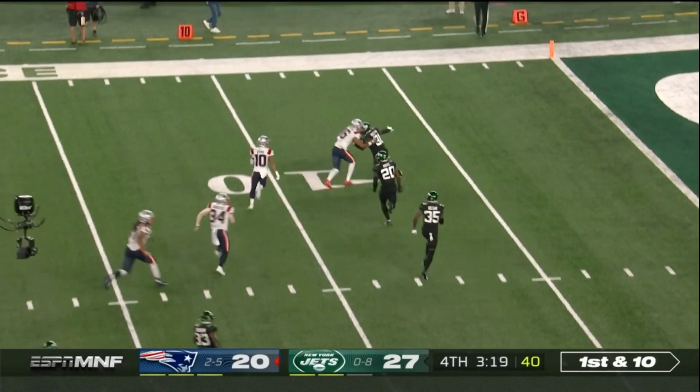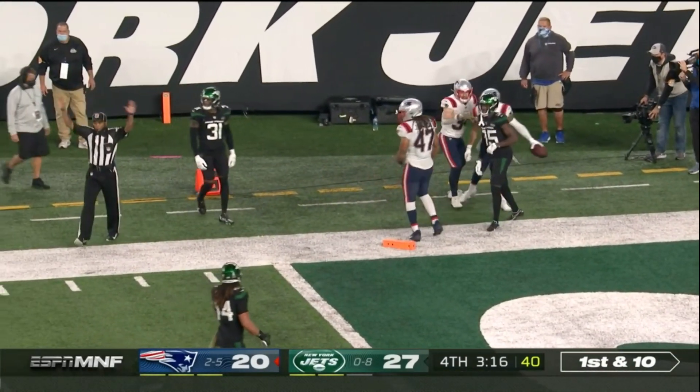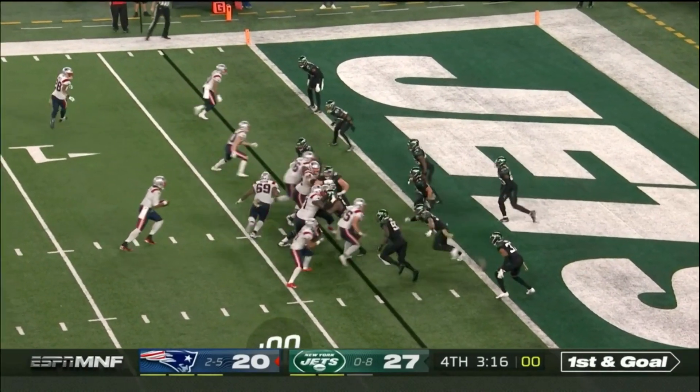Down to the 15. He's got a block, trying to turn the corner and reaches the pylon — but they're going to say he's out of bounds. Ball placed at the Jets 3.